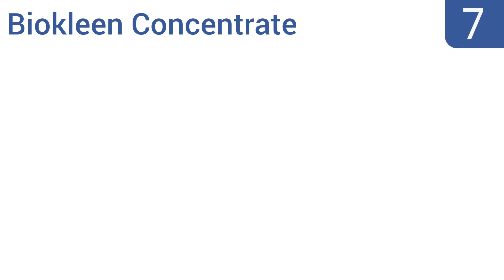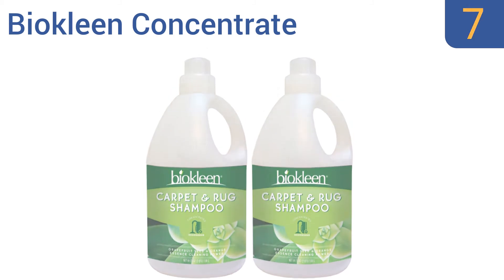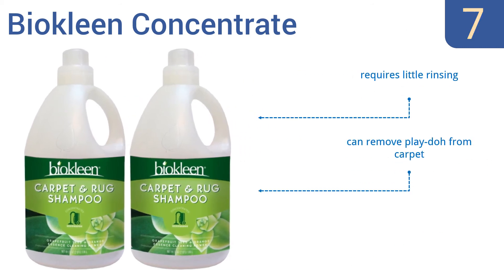At number seven, the Bio Clean Concentrate comes in a value pack of two 64-ounce cartons and is designed for heavy traffic and commercial areas, so you can use it in your office or multi-unit home. It's safe for bare feet, requires little rinsing, and can even remove Play-Doh from carpet, but it does leave a strange smell.